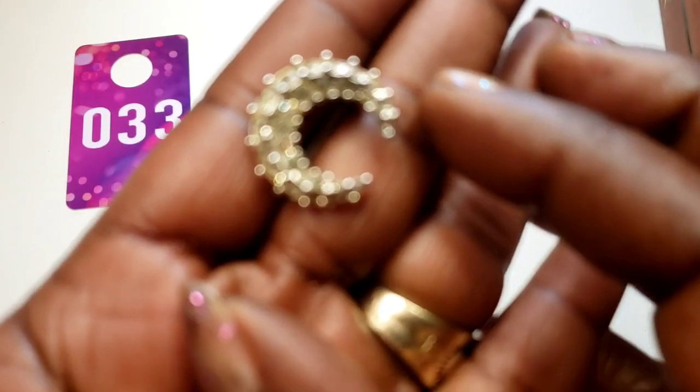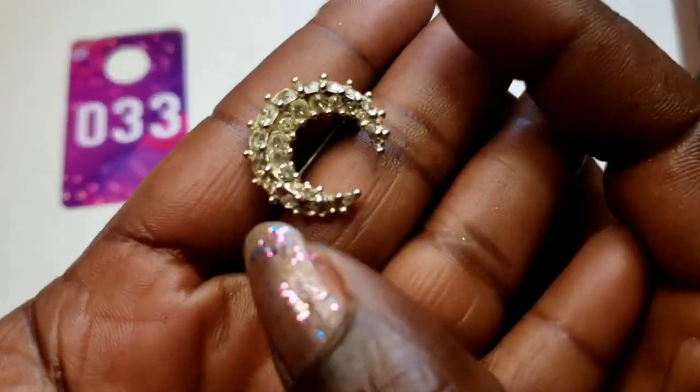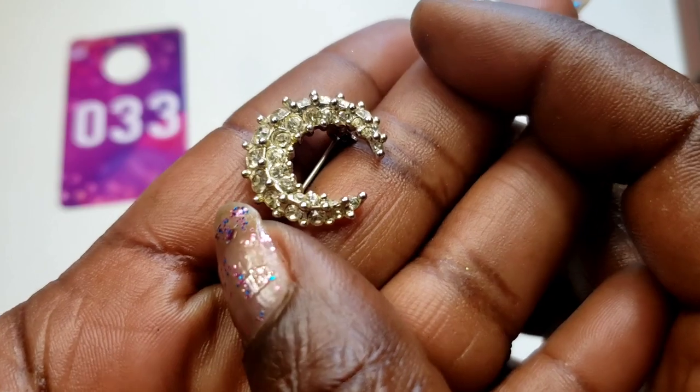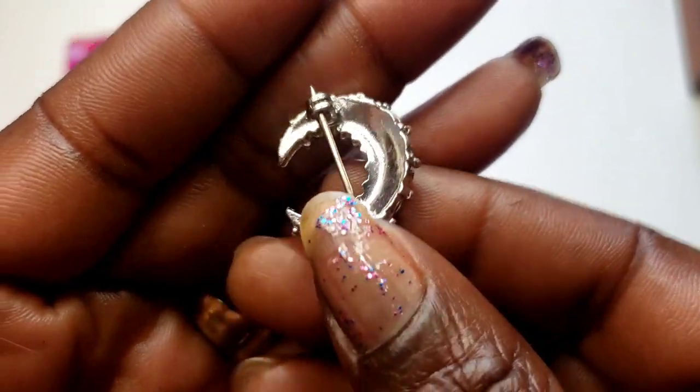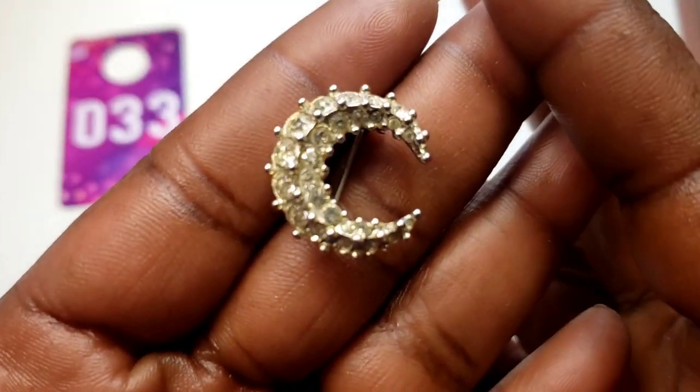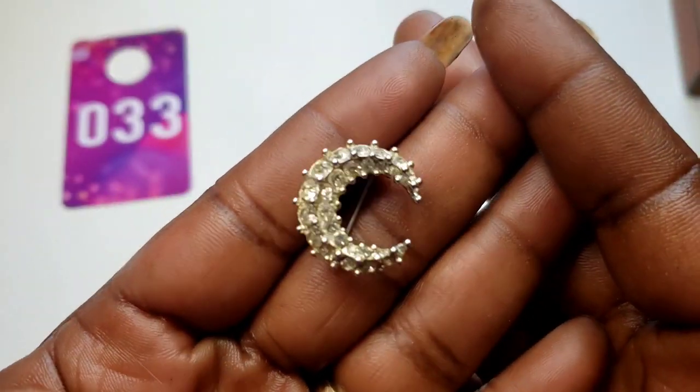Number 33 — I have this cute little brooch, looks to be a 'C' shape. All the rhinestones are there. Here's the back — no maker's mark. Three dollars, number 33.